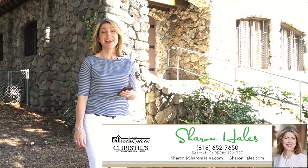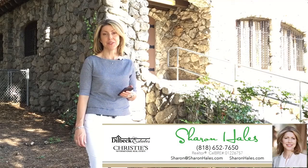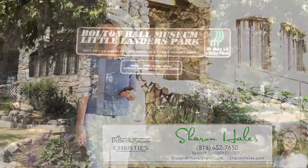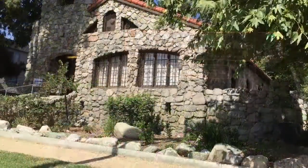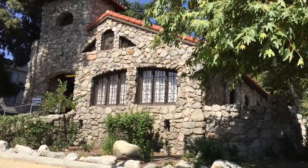Hi, I'm Sharon Hales and I have a fabulous foothill find for you today. I'm standing in front of Bolton Hall in Tujunga, California, which is in Los Angeles County, along the foothills.